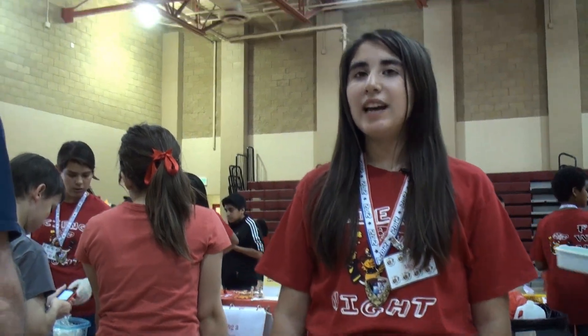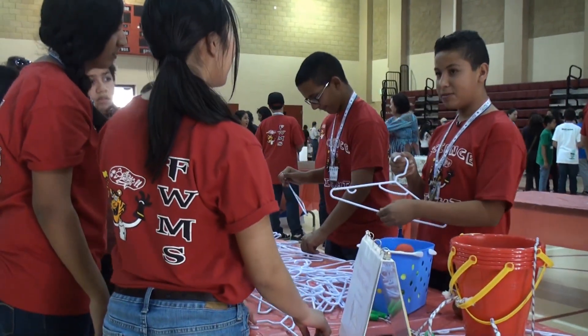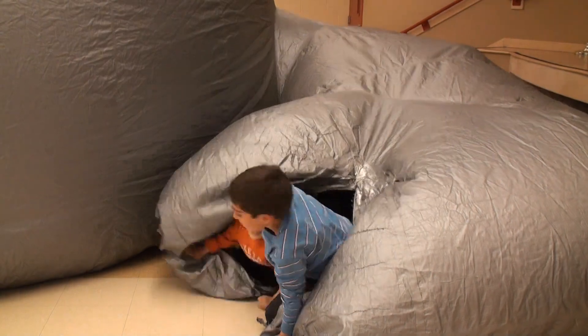It's important to me to participate in the fair so I get to show people about science and how you do science projects. It shows them how it's important to them and they can enjoy having fun while doing science.